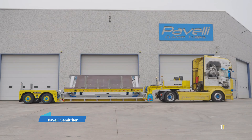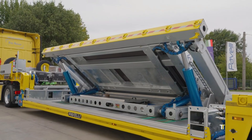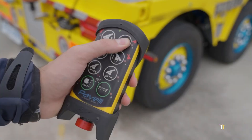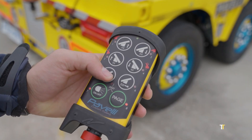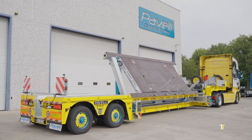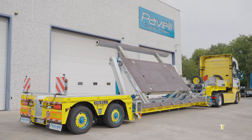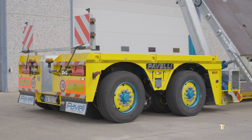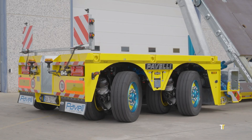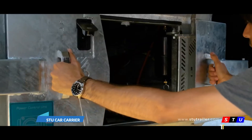The Paveli SemiTrailer is a heavy-duty transport solution known for its strength, modularity, and reliability. Engineered with advanced steel alloys, it can withstand extreme loads while maintaining optimal safety and balance. Designed for industries such as construction, mining, and logistics, Paveli Trailers offer customizable options to fit diverse operational needs. With hydraulic systems and innovative weight distribution, they deliver durability and efficiency, making them a trusted choice for professionals worldwide.